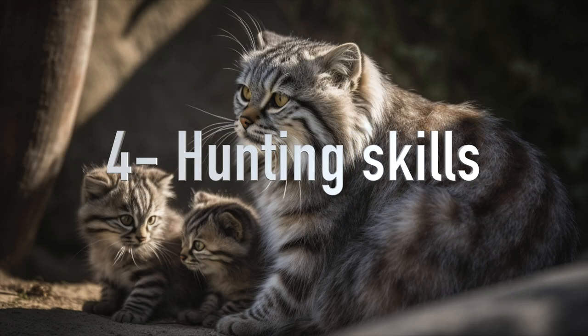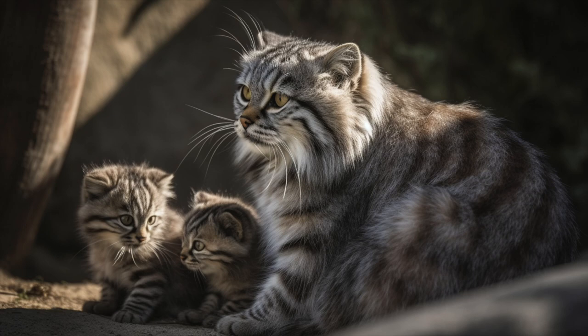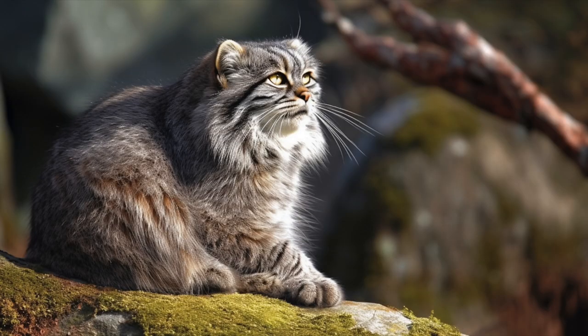4. Hunting skills: Pallas cats are skilled hunters and have excellent senses. They use their keen eyesight and hearing to locate prey, and their powerful legs to pounce on them with lightning-fast reflexes. Their diet consists mainly of small rodents, birds, and insects.